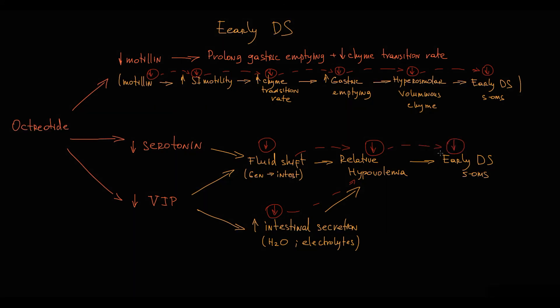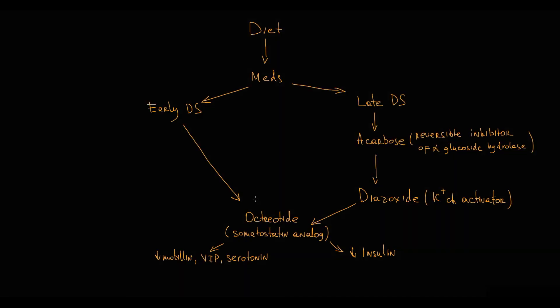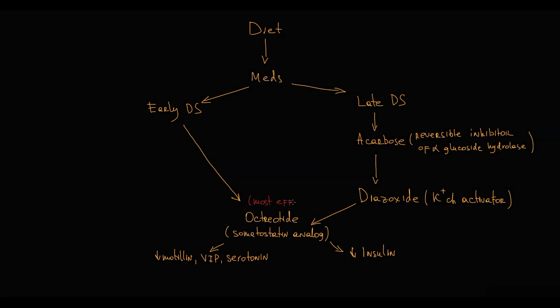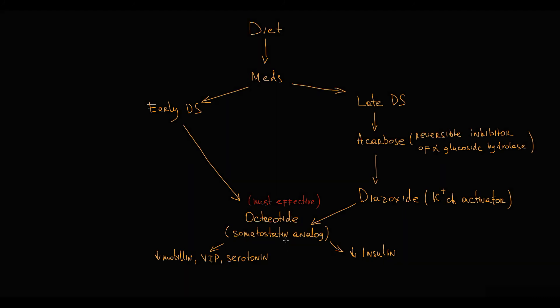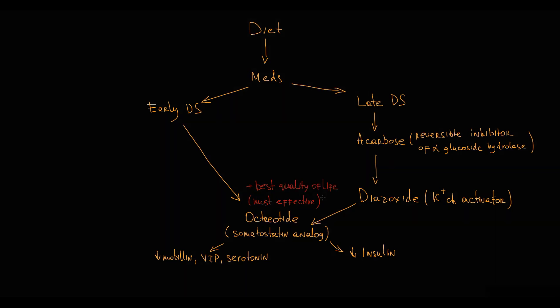Octreotide affects basically all critical steps in the pathogenesis of both early and late dumping syndromes. That is why octreotide is considered the most effective drug therapy in dumping syndrome, and it has been determined that octreotide has the best effect on the quality of life of patients with dumping syndrome.